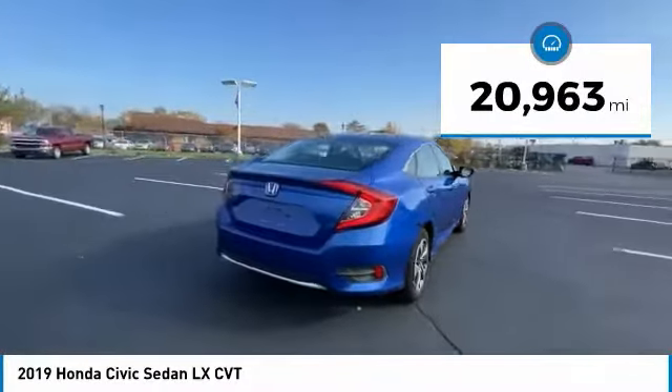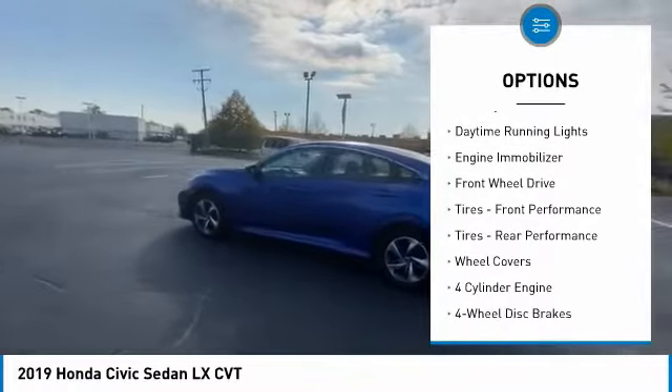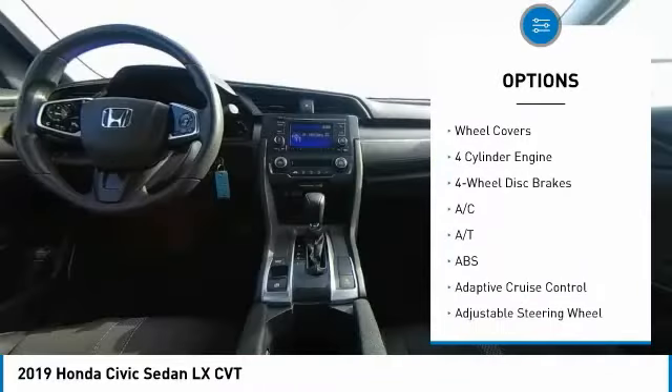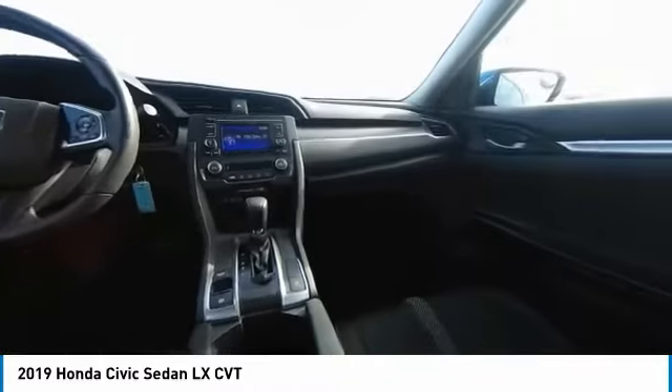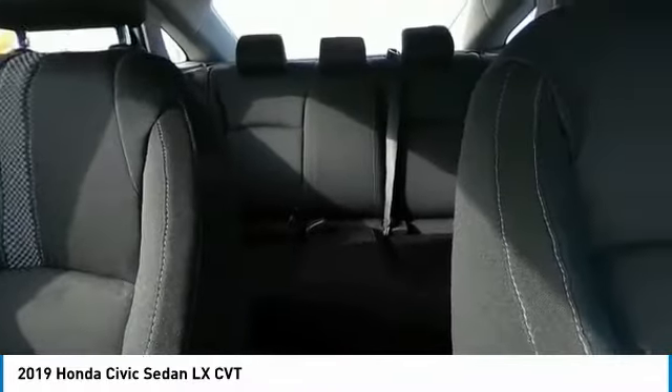Here are some of this vehicle's great options: tire pressure monitor, brake assist, traction control, stability control, daytime running lights, engine immobilizer, FWD, front performance tires, rear performance tires, and wheel covers.